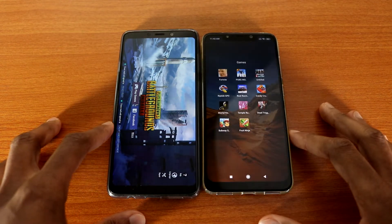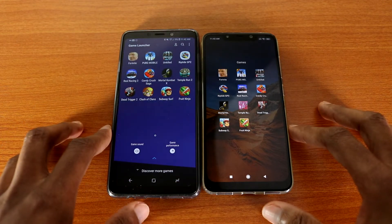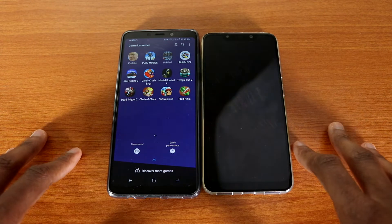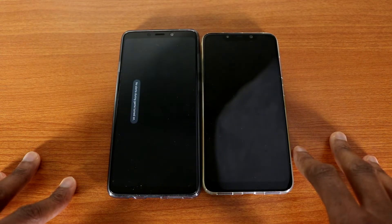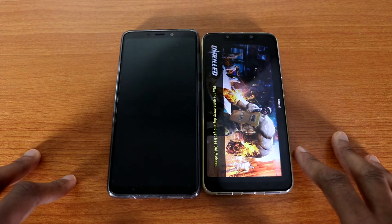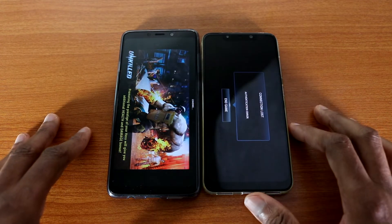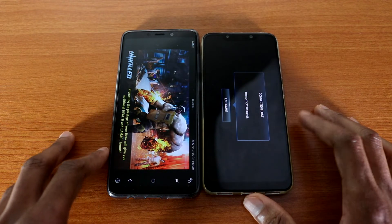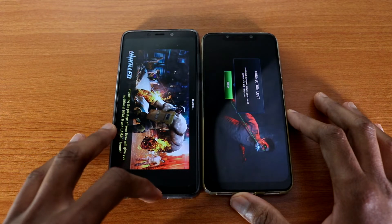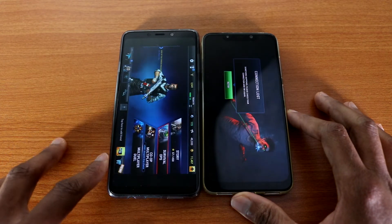Let's go back. The next game will be Unkill — there we go. Unkill is a nice shooting game if you're into that. This test goes to the Pocophone F1 — you can see it's taking a little bit longer on the Galaxy E9 2018.